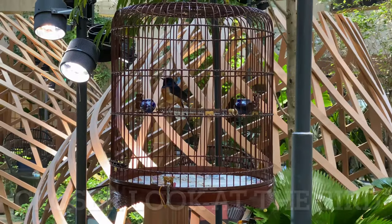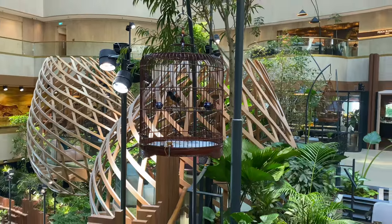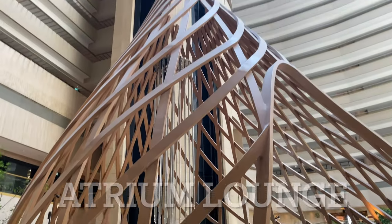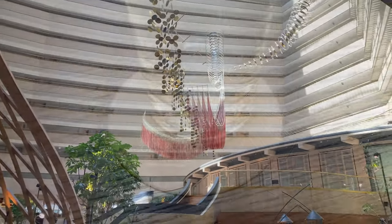There is a live bird in there, but it wasn't moving when I took this video. Our reservation was at 12 noon and we got there a bit earlier, which was great. I got a seat and this is the beautiful view of the bird cage from my seat — awesome isn't it? And the skylight too.